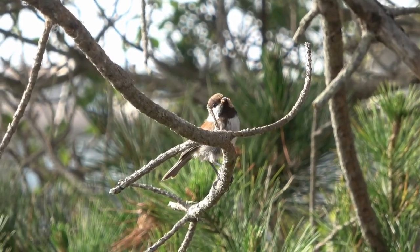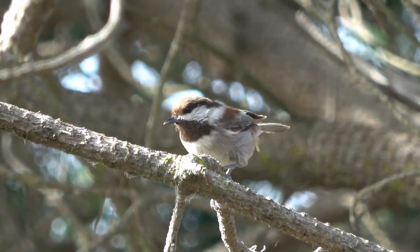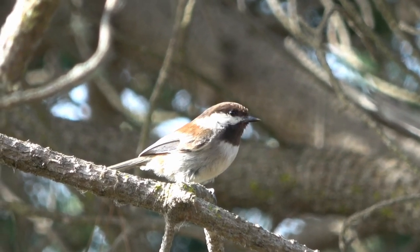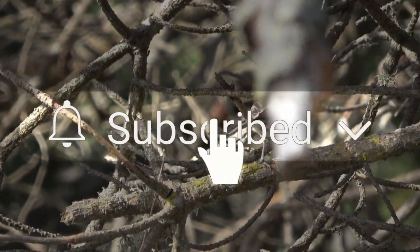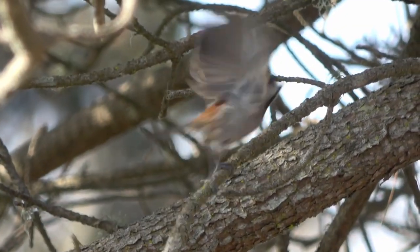By providing food, water, shelter, and a pesticide-free environment, you can attract the enchanting chestnut-backed chickadee to your backyard, creating a peaceful retreat where nature thrives. If you enjoy learning about our winged friends, make sure to leave a like and don't forget to subscribe to stay in the loop for more feathered factoids.